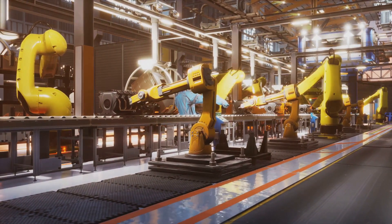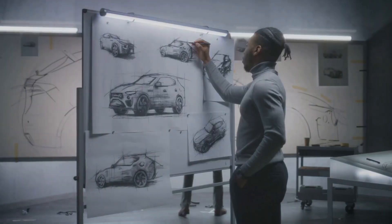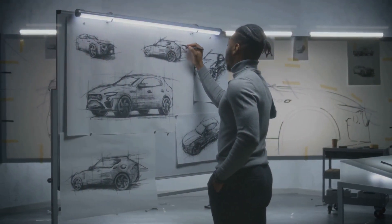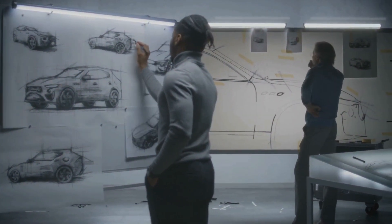Have you ever pondered the journey of a car from a mere concept to a tangible, roaring machine? It's a fascinating process that unfolds in several stages, each as crucial as the next. Today, we delve into this intriguing world of car manufacturing.